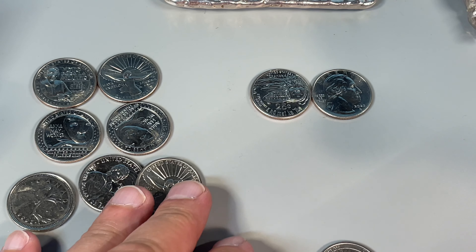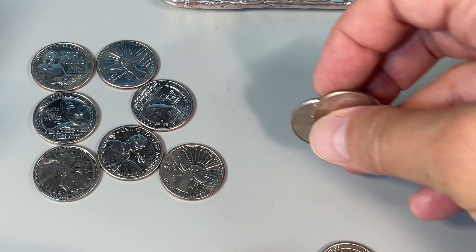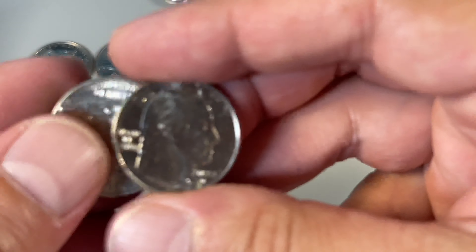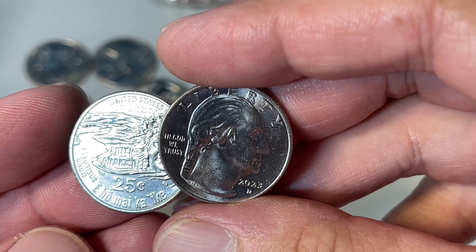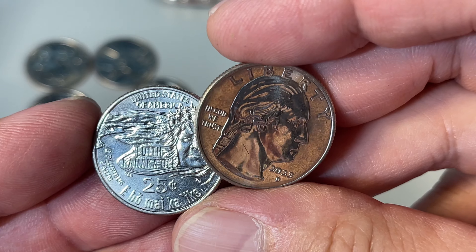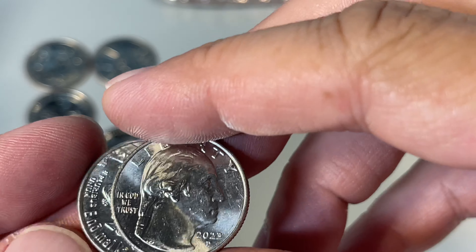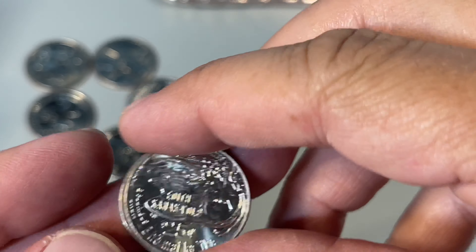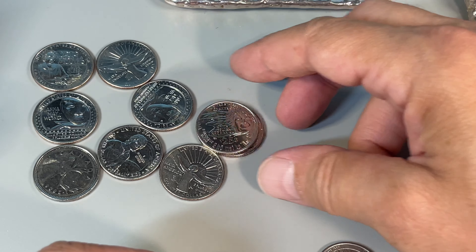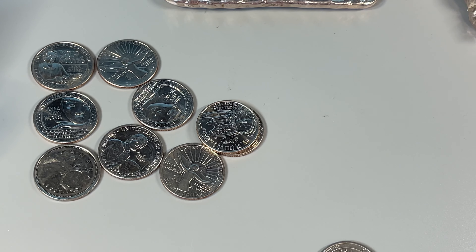I did get all the different newer designs — the Women in Quarters, or the American Women Quarters, whatever. Even the latest one — very funky how it has '25 cents' and not 'quarter dollar.' I think that's the first one to have that. I've got enough to start the book. I did find some Philadelphias in another coin roll hunt, so we'll incorporate those.